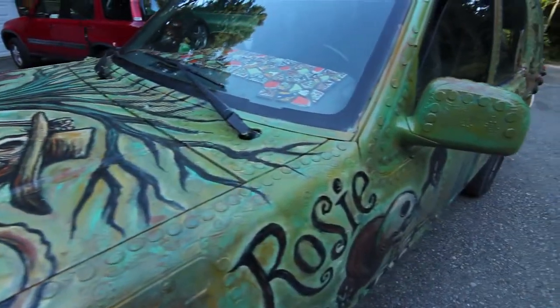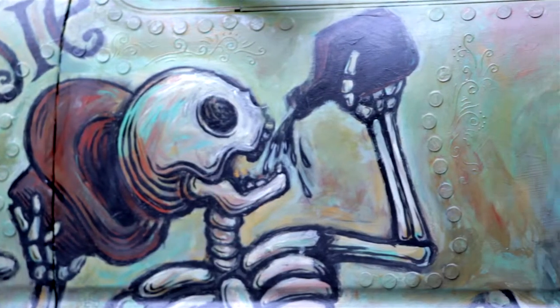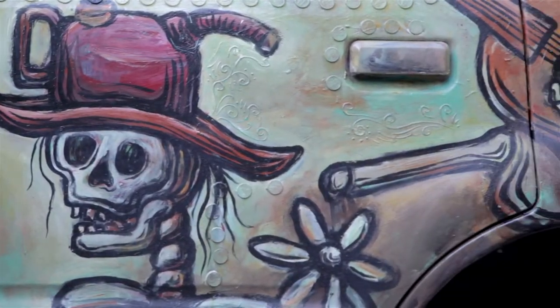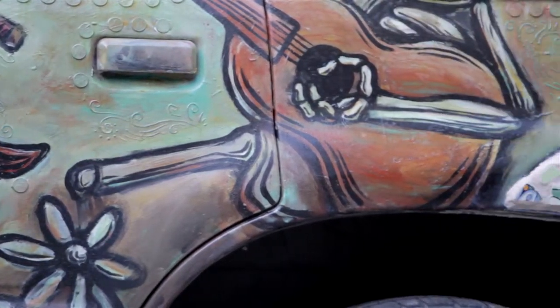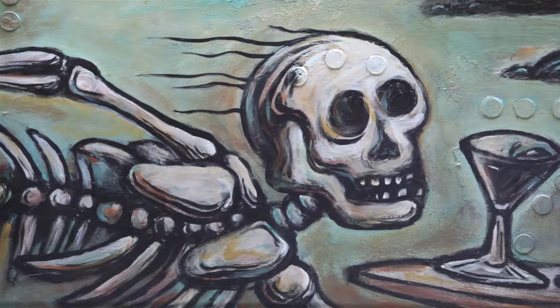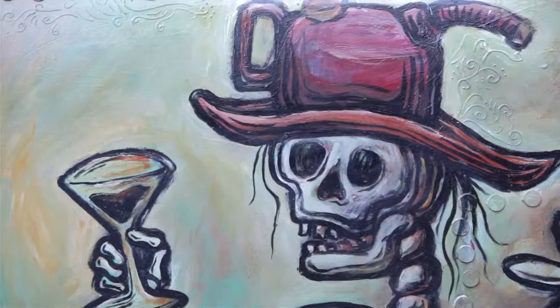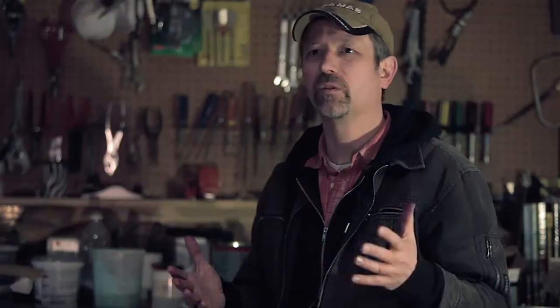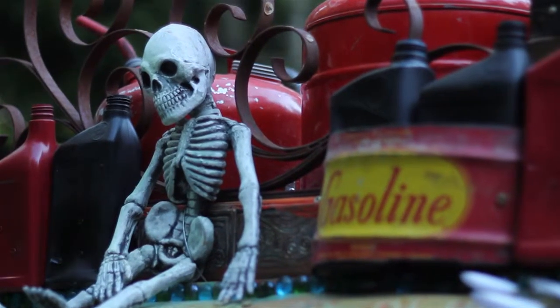My second art car is named Rosie. The theme of Rosie is basically based on the Day of the Dead in Mexico, which is all about celebrating and honoring those who have passed on. So what I want to do is take those characters from the Day of the Dead and have them celebrating the end of our overconsumption and overuse of fossil fuels. I'm hoping that we've reached sort of the tipping point, and that the tide has turned on our overuse of fossil fuels.